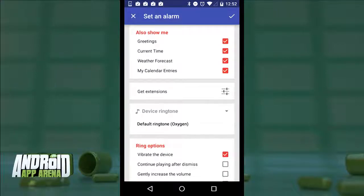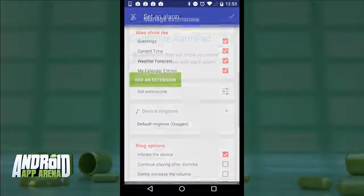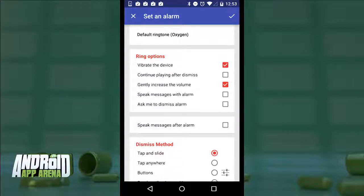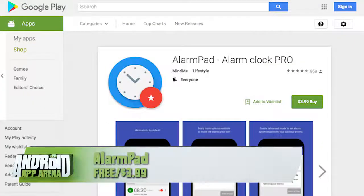Tapping 'more options' reveals the context features — the 'also show me' box has options for showing a greeting, the current time, weather forecast, and calendar options, provided you've given the app calendar permissions. There's also support for third-party extensions for reminders, to-dos, and simple quotes tied into the alarm. Standard settings include ringtone selection, gentle alarm, volume, and options for speaking any messages you missed. In dismiss method you get challenges, randomized dismiss positions, and an option to dismiss only once an NFC tag or QR code is scanned — forcing you out of bed to turn off the alarm. Alarm Pad is free with a $3.99 pro upgrade that removes ads and allows unlimited alarms.